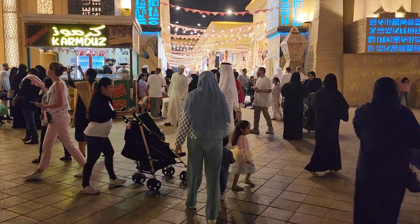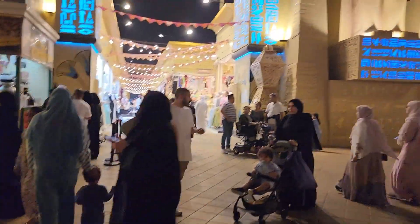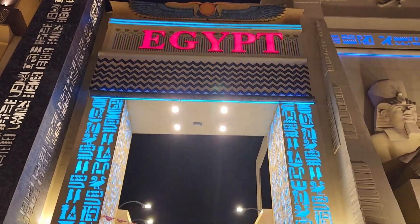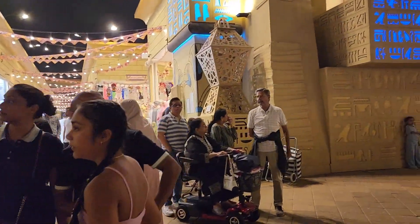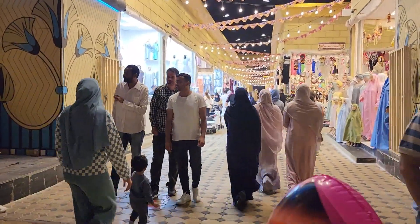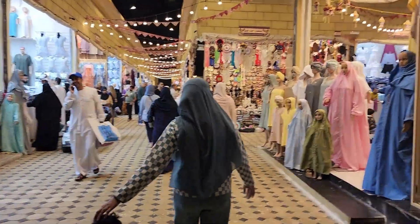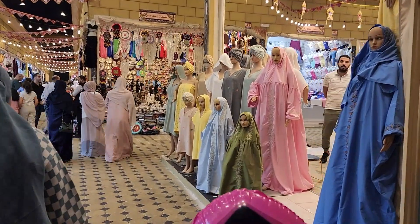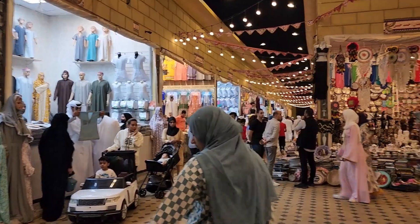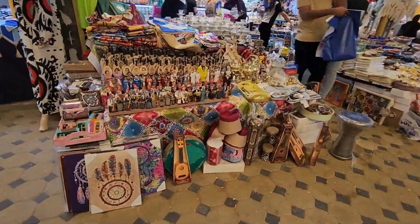After that, we came to the Egypt Pavilion. Let's experience this here. This pavilion is also great and one of my most favorite. Here you will find lots of clothing — ladies' abayas, hijabs, men's kanduras, handcraft items, and showpieces.